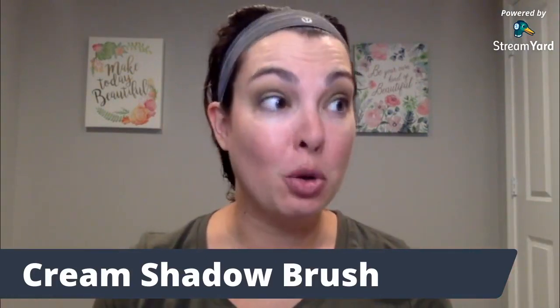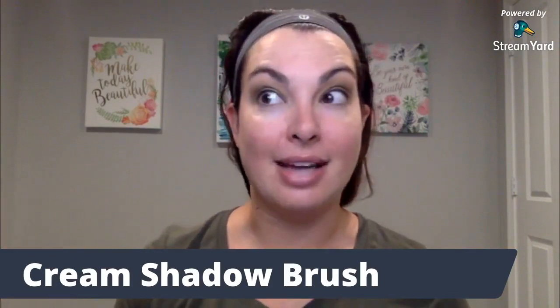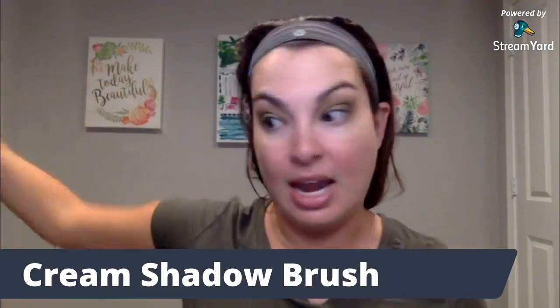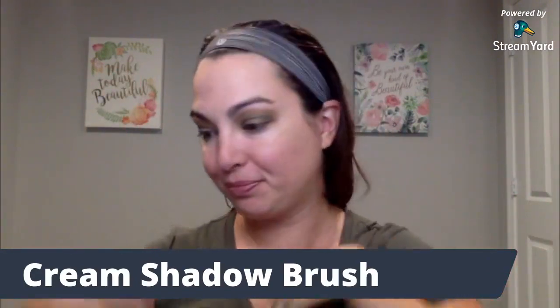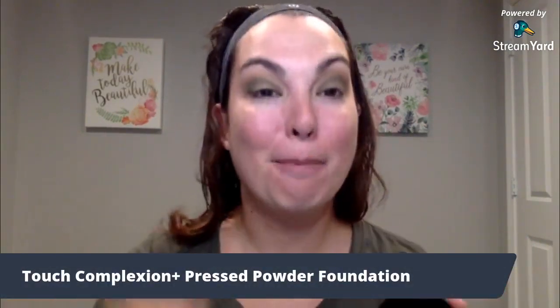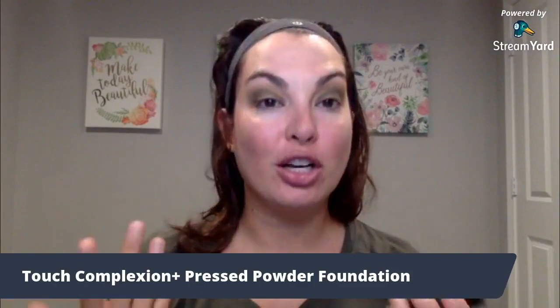I thought I would share that story along with some tips and tricks when shopping at the Goodwill: be patient, and know that you are going to be frustrated at times because things won't be in your size — it's not like Target where they have 20 of the same thing. But you can find some really cool things. Now let's get into the makeup. Today I'm going to be applying the new Touch Complexion Plus Pressed Powder Foundation.